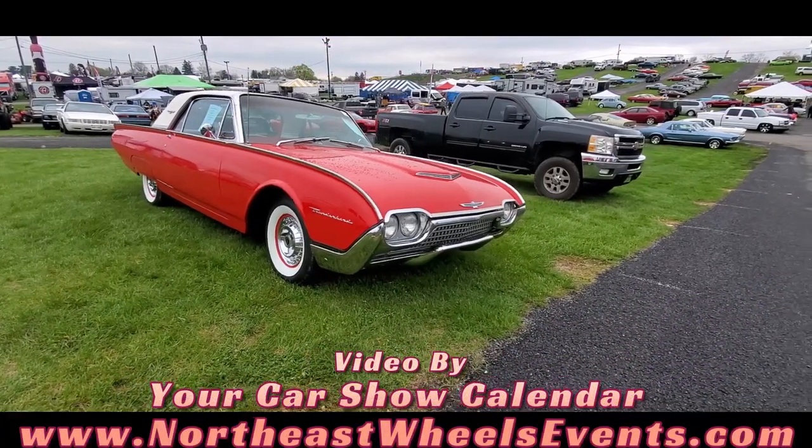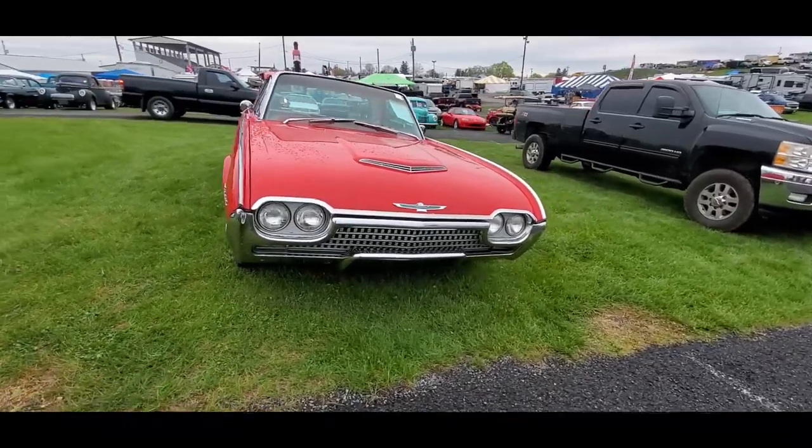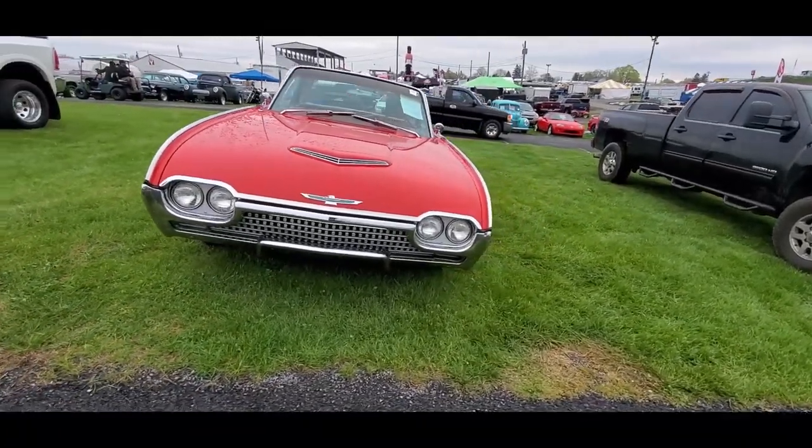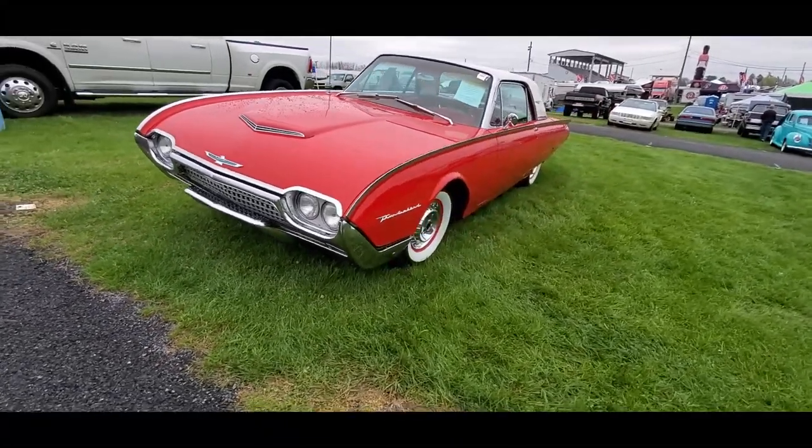The '62 Bird is beautiful. That's not the camera angle, that's just the angle which the car's parked at.